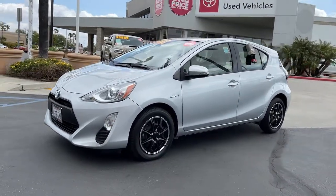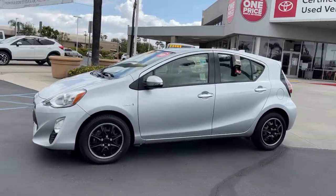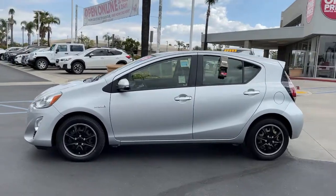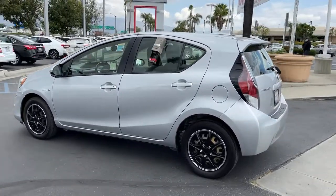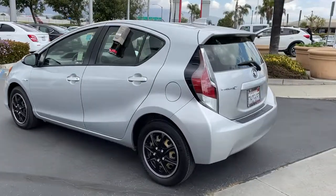Here is a wonderful 2016 Toyota Prius C. With less than 60,000 miles on the odometer, this vehicle provides excellent value. This Prius C is just what you've been looking for.